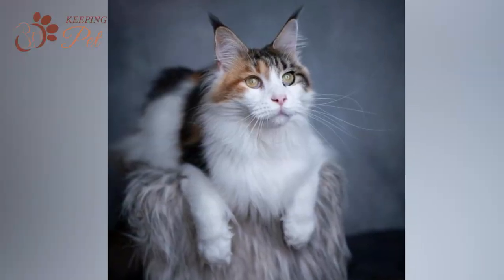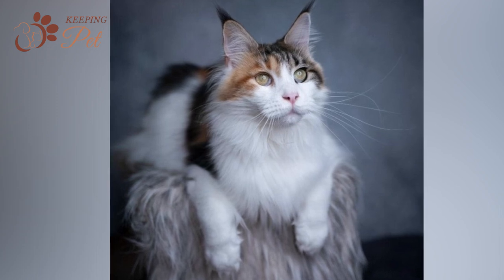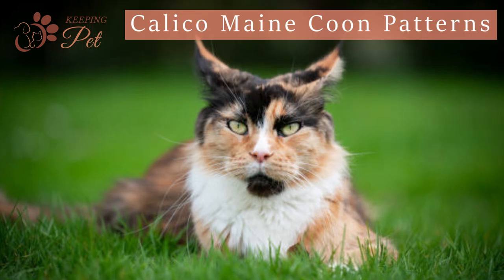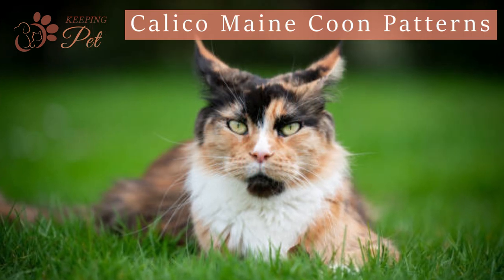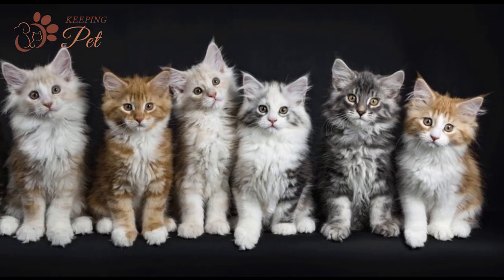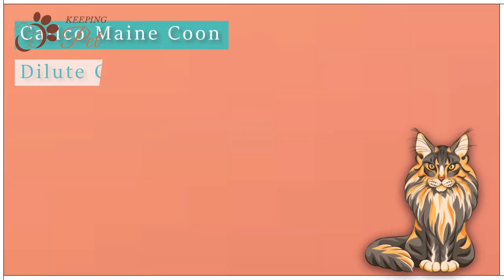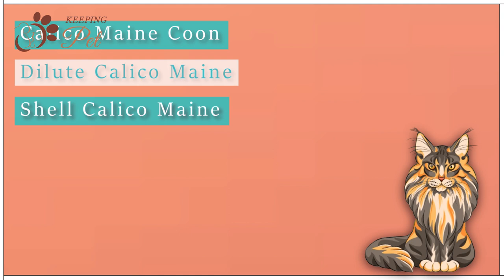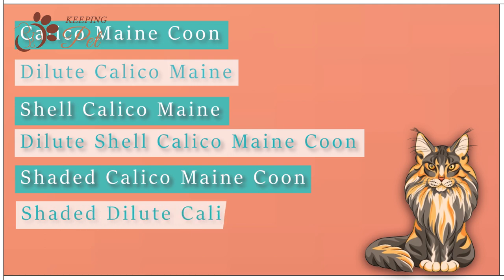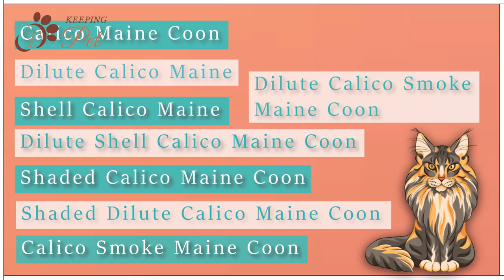While all Calico Maine Coon cats would have these three colors, their pattern differs for every Calico cat. Similarly, the density of these colors may also vary. Maine Coons come in over 75 color combinations and patterns, but as far as Calico Maine Coon cats are concerned, there are eight different color patterns recognized by the Cat Fanciers Association: Calico Maine Coon, Dilute Calico Maine Coon, Shell Calico Maine Coon, Dilute Shell Calico Maine Coon, Shaded Calico Maine Coon, Shaded Dilute Calico Maine Coon, Calico Smoke Maine Coon, and Dilute Calico Smoke Maine Coon.